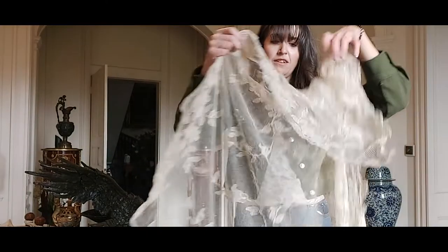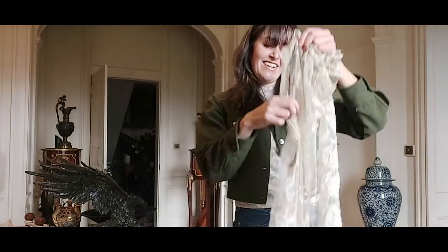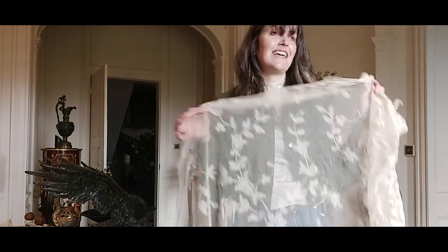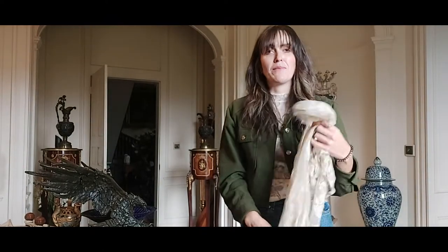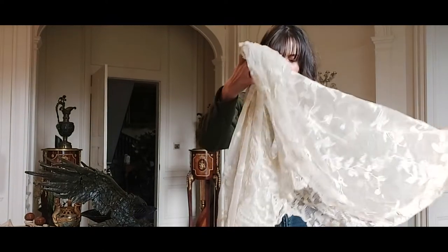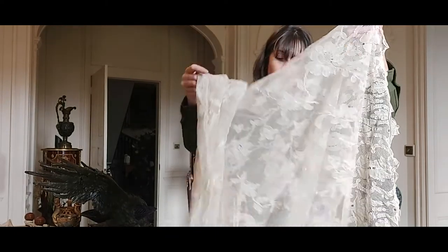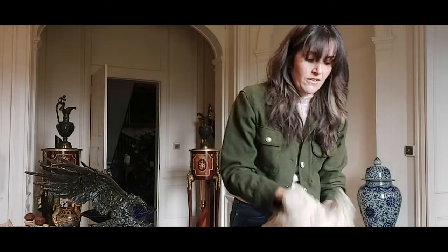I just bought this because it's really old lace — and old lace is really expensive if you don't know where to shop. I never know when I could need it, and I have an Edwardian wedding dress that needs significant repair. We have to send that out to someone because I'm definitely not skilled enough, so this could help with the restoration. It's quite a good size as well.